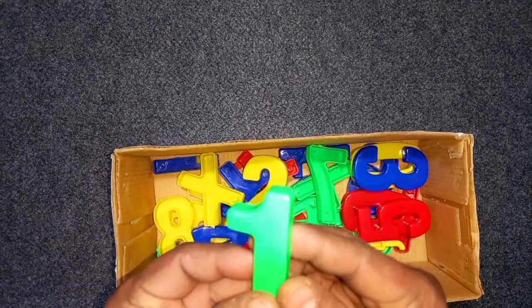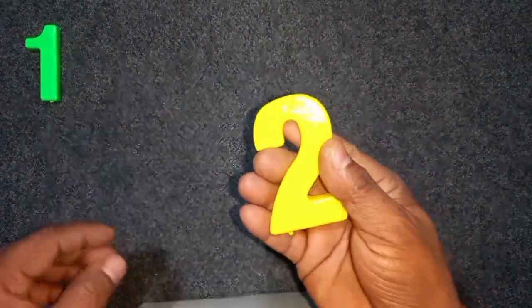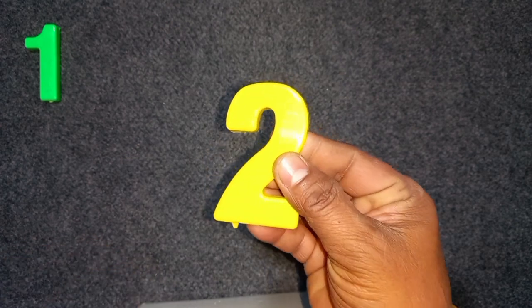Green color, one. Green color, one. One. Yellow color, two. Yellow color, two. Two.